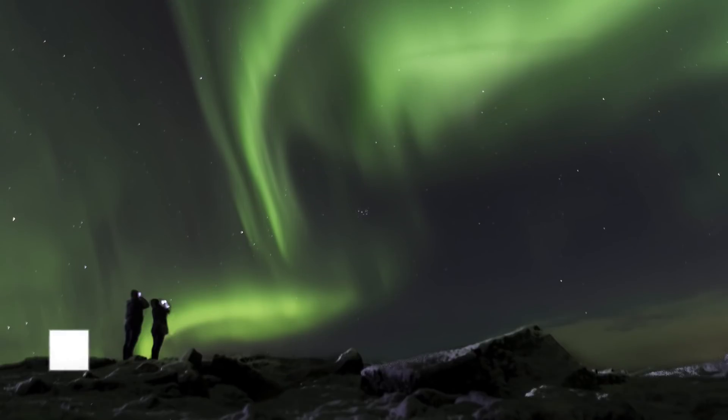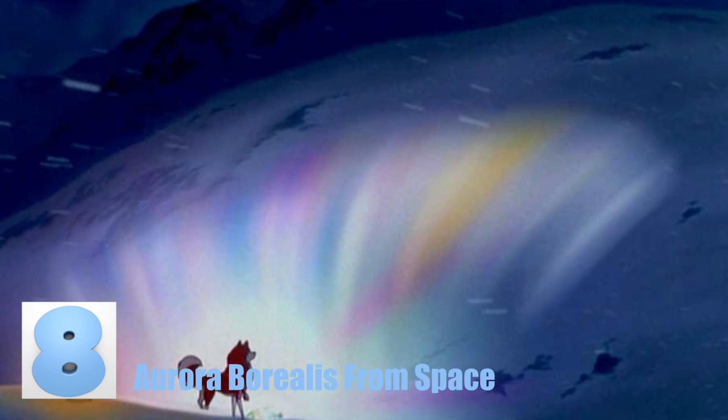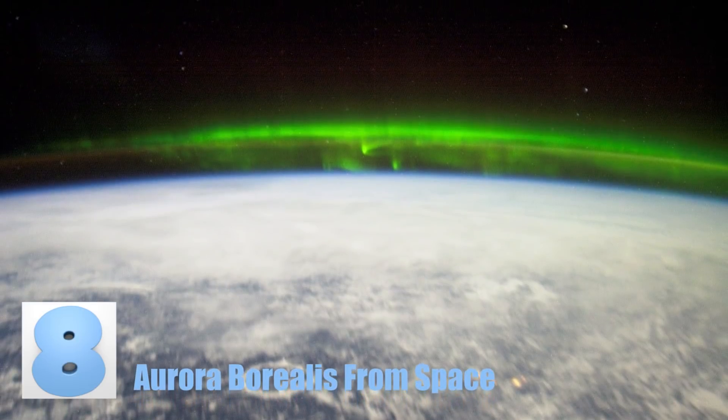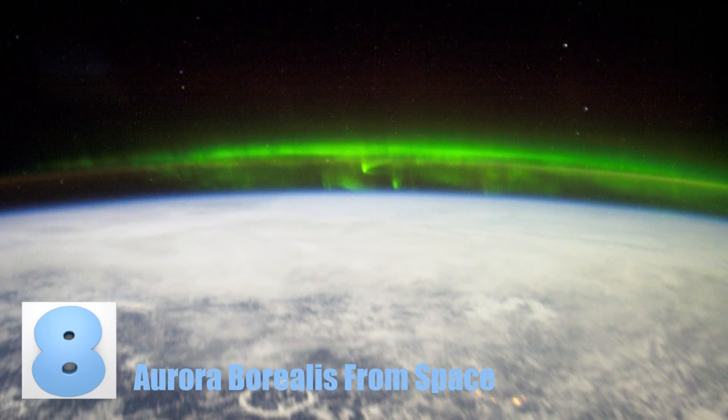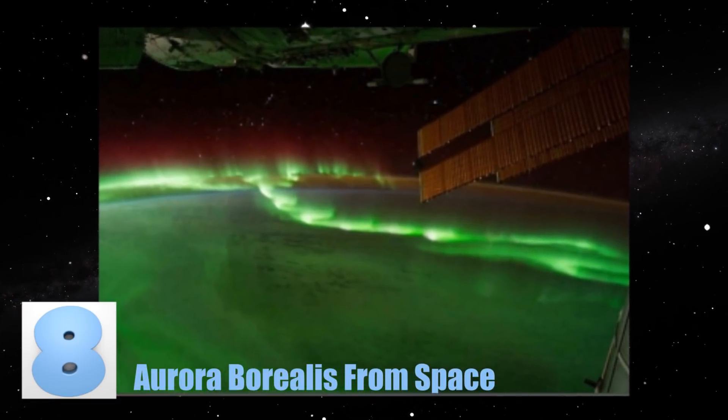Number 8: Aurora Borealis from Space. We all know what the northern lights look like. What you might not have seen, however, is this picture here, which gives you a whole new look at these bright lights. This is a shot of the Aurora Borealis as it is seen from space.